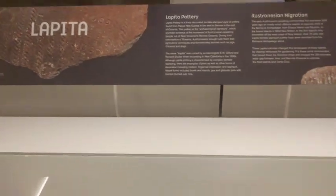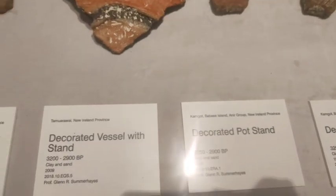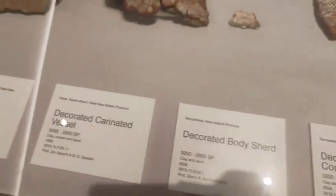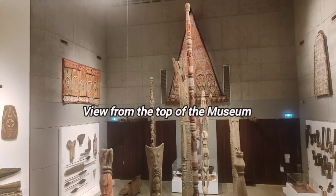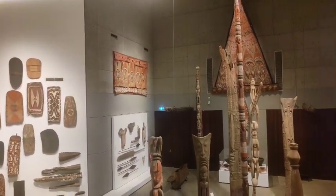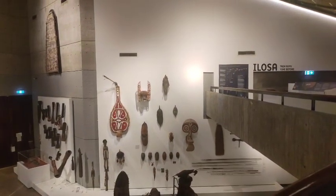We have a lot of signages that you can read from in the gallery. I was there a couple of days ago and I thought I should show it to you guys. That's the view from the top gallery looking down on the left-hand side.